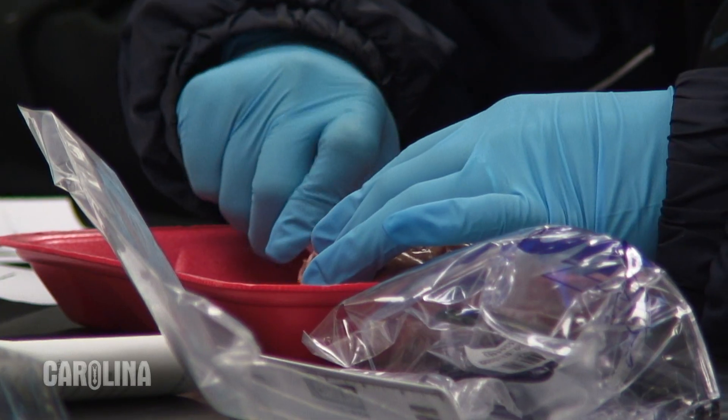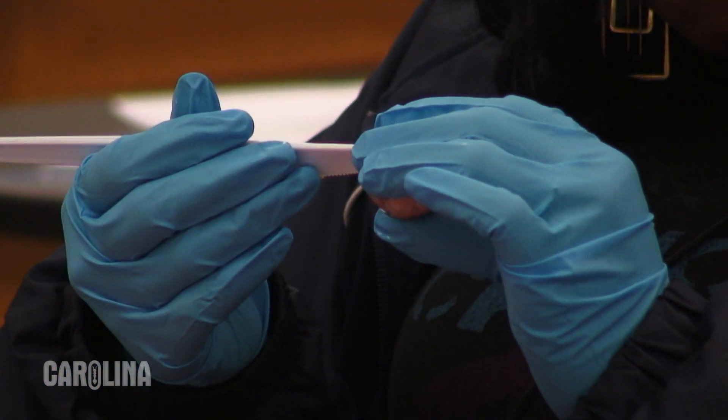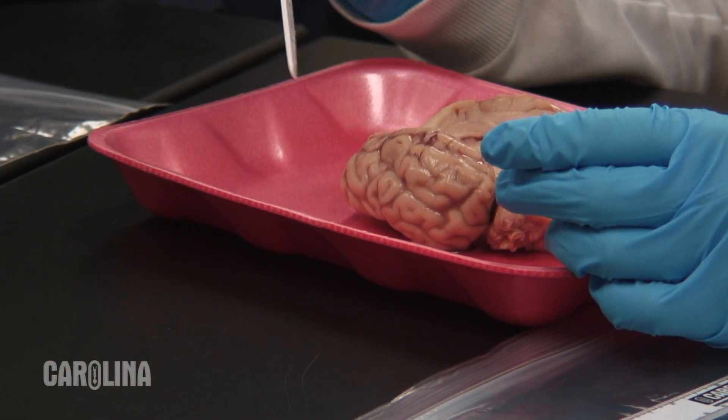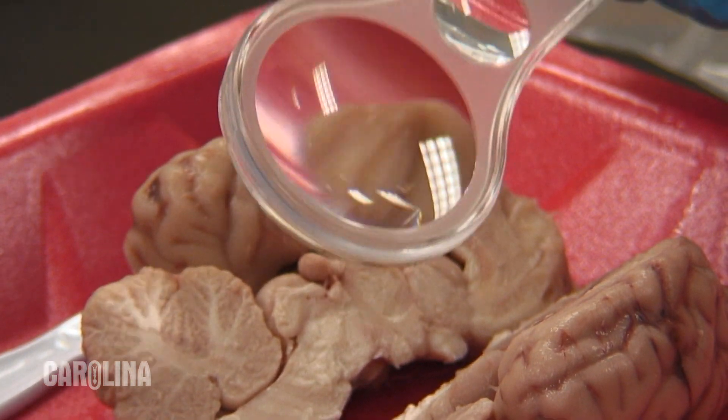Most of them think it's really interesting. Some of them talk about how disgusting it was; some thought it was disgusting but really quite interesting. A lot of them just thought it was so neat to be able to handle nervous tissue of an animal, and again, to see that anatomy in real life as opposed to just looking at a diagram in a book.